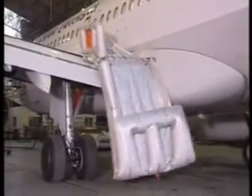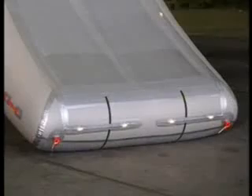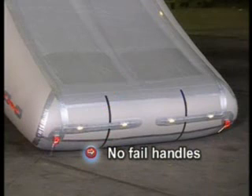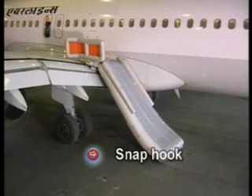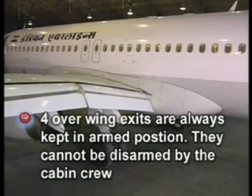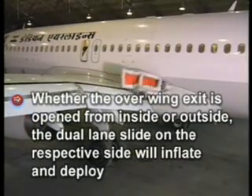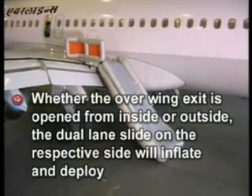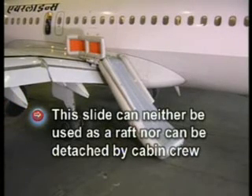The physical features of the slide include illuminated lights along the length, no-fall handles at the loose end for using a deflated slide as an apron, and a snap hook for attaching the other end of the apron to the wing. Importantly, all four overwing exits are always kept in the armed position and cannot be disarmed by cabin crew. Whether the overwing exit is opened from inside or outside, the dual lane slide on the respective side will inflate and deploy. This slide can neither be used as a raft nor detached by cabin crew.